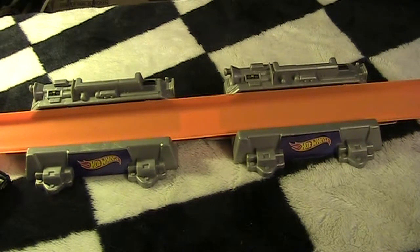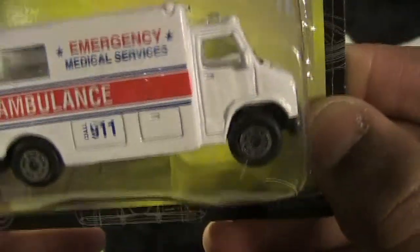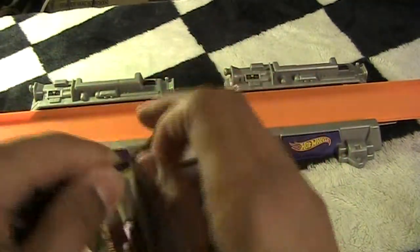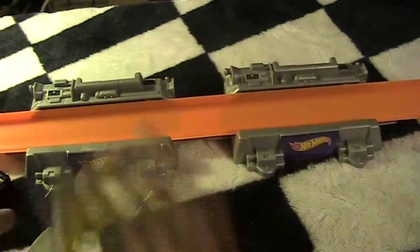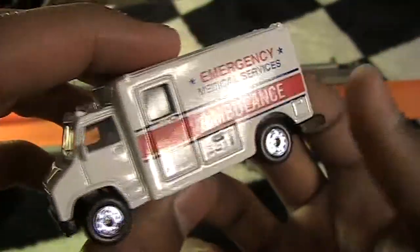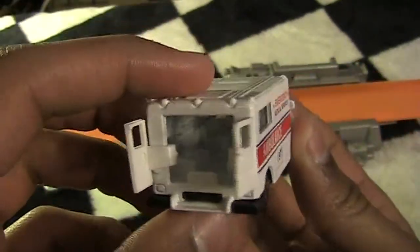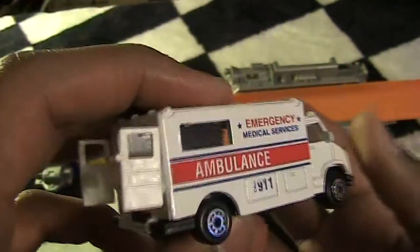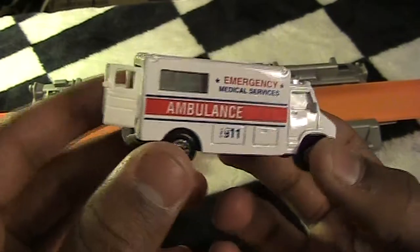Next we got the ambulance, number 62 in the collection. Here's your basic ambulance — nothing super special about it, but it's kind of cool. The door opens! That's cool. Maybe when we have official race days with cool competitions, we can set up a little scene with the ambulance and tow trucks and stuff.